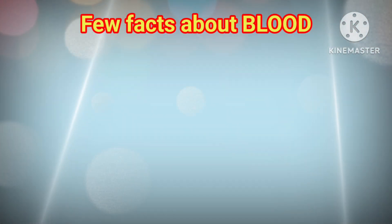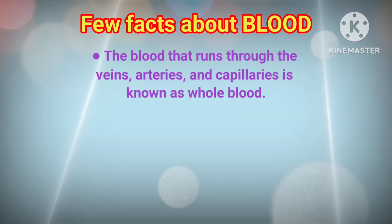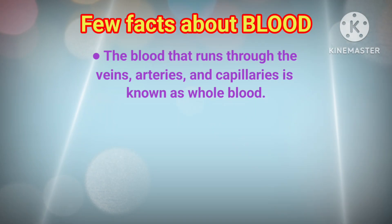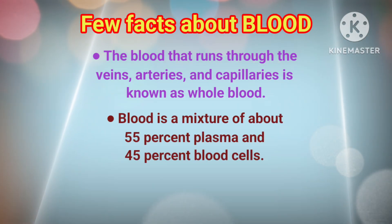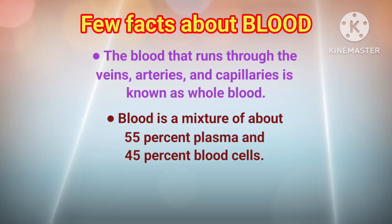Now, let's see a few facts about blood. The blood that runs through the veins, arteries and capillaries is known as whole blood. Blood is a mixture of about 55% plasma and 45% blood cells.